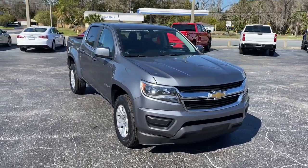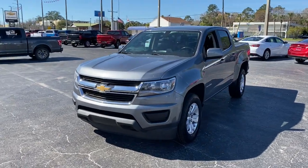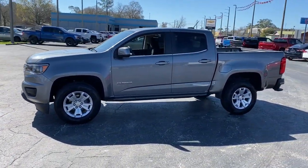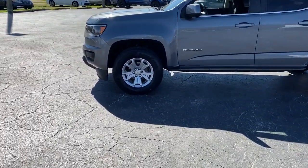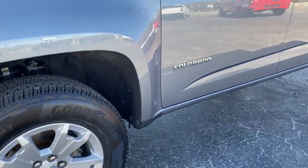Can you see yourself in the 2020 Chevrolet Colorado? With less than 70,000 miles on the odometer, this vehicle stands out from the rest. The Colorado delivers the power you need to get the job done, the comfort and amenities you want, and the fuel efficiency that just makes sense in today's world.